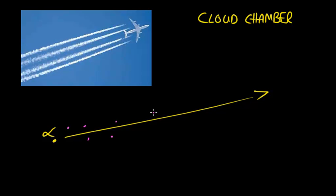Remember that radiation ionises atoms and molecules. So if you have an alpha particle moving along a path, it will leave behind a whole trail of ionised air molecules or water molecules, depending on what it's going through. And that's what's used in a cloud chamber.